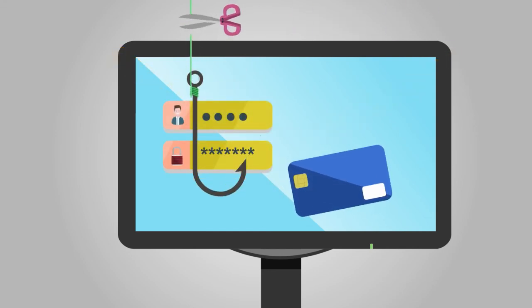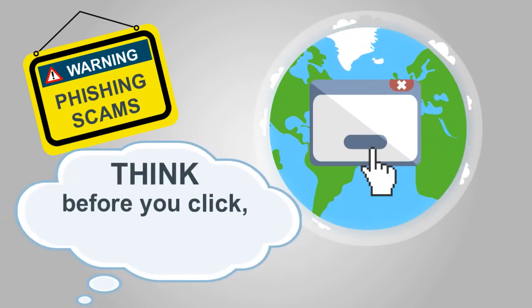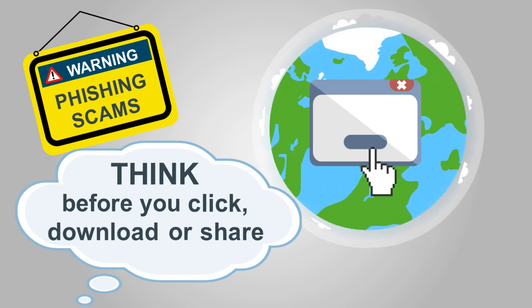Don't be the next fish to get hooked. When you use the internet, remember to think before you click, download, or share to protect yourself from phishing scams online.